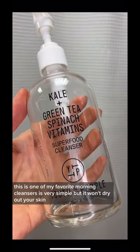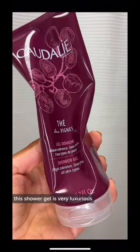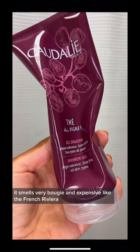This is one of my favorite morning cleansers. It is very simple but it won't dry out your skin. This shower gel is very luxurious — it smells very bougie and expensive, like the French Riviera.